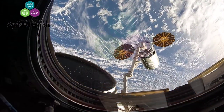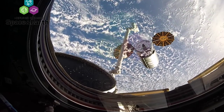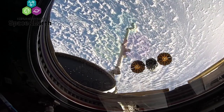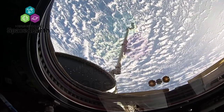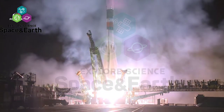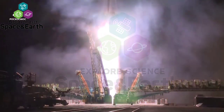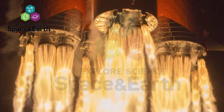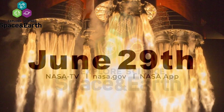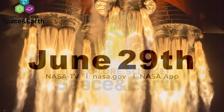Make sure to join us on Tuesday, June 29th, to watch the departure of Northrop Grumman's Cygnus on the CRS-15 mission from the International Space Station. And later, from the Baikonur Cosmodrome, the Progress 78 cargo ship will launch to the space station. You can follow coverage of both events on NASA TV, the agency's website, and the NASA app.